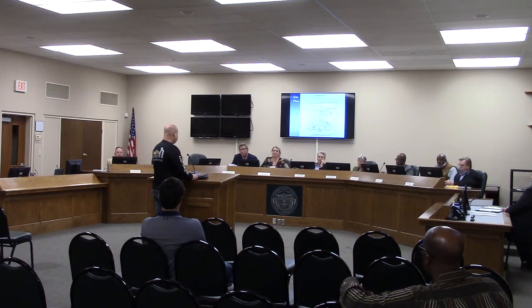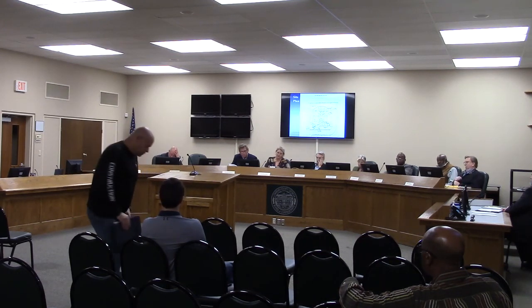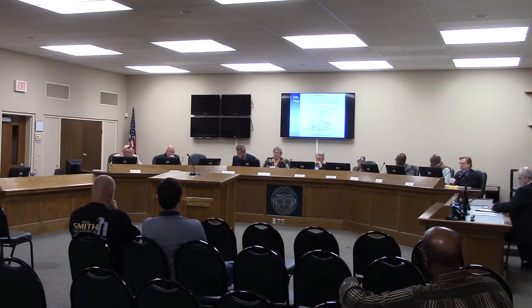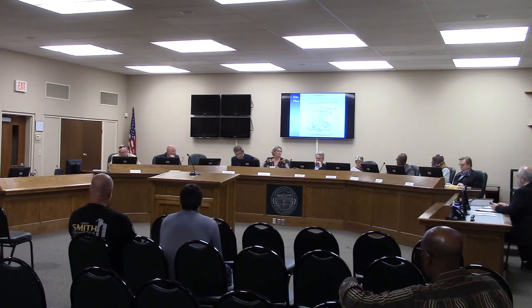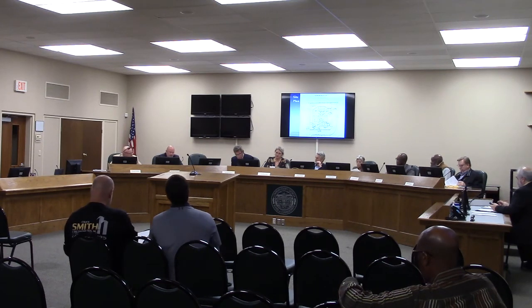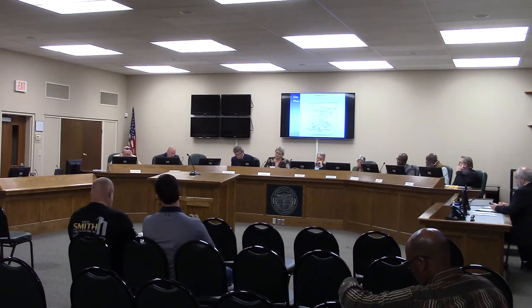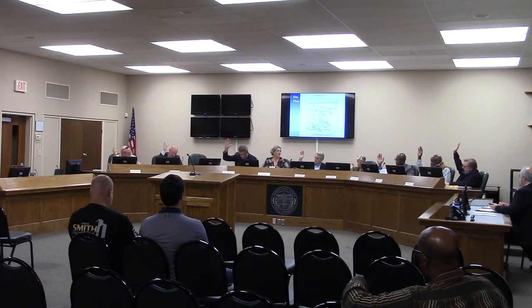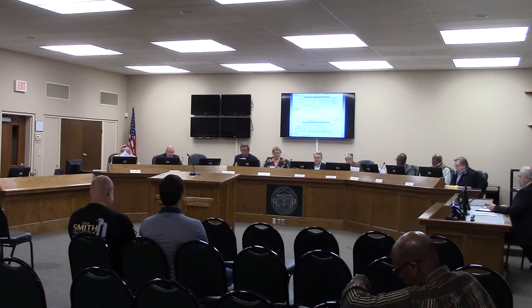Is there anyone else here tonight who would like to speak on behalf of this request? Is there anyone tonight who wishes to speak against this request? I'll turn it back over to the commissioners for any discussion or questions. There being none, I'll ask for a motion. Regarding file number HA 2022-09, requesting a special exception, I make a motion that we recommend approval to the Hay-Hire city council with both conditions. We have a motion to approve with conditions and a second by Commissioner Bailey. All those in favor of the motion to approve, please raise your right hand. All those against — the motion carries. Welcome to Hay-Hire.